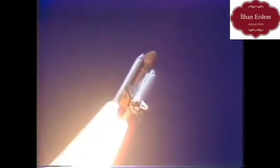Engines beginning throttling down now at 94%. Normal throttle for most of the flight is 104%. We'll throttle down to 65% shortly. Engines at 65%, three engines running normally. Three good fuel cells, three good APUs. Velocity 2,257 feet per second, altitude 4.3 nautical miles, downrange distance 3 nautical miles.